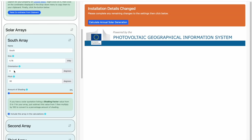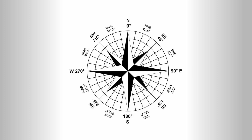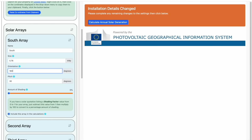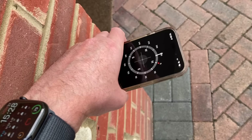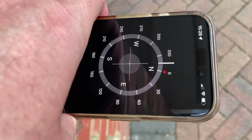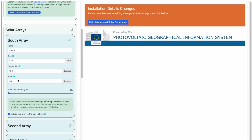Now we need to enter the orientation of the array. Our array is south-facing, so looking at this handy compass bearing chart, that's 180 degrees. So we'll enter 180 here. To work out the orientation of your array, you can always go back to the Google Maps screen and work out the bearing, or you can go outside and use the Compass app on your smartphone. The next setting is the pitch of the array — this is the number of degrees your roof is from the horizontal. 0 degrees would be a flat roof, and 90 degrees would be a vertical wall. In our example, we'll enter 40 degrees.